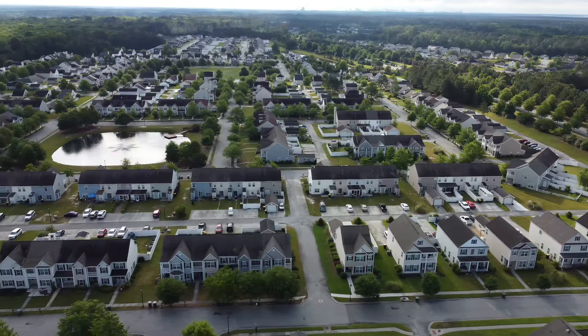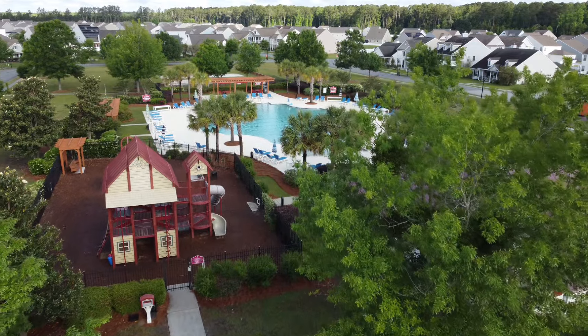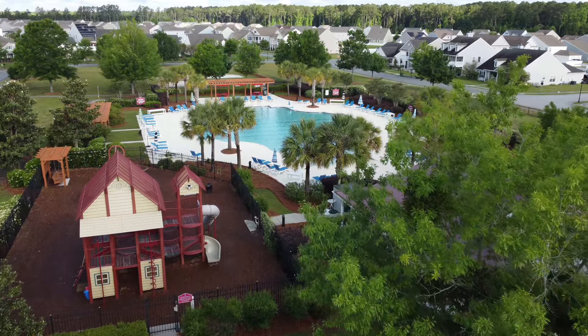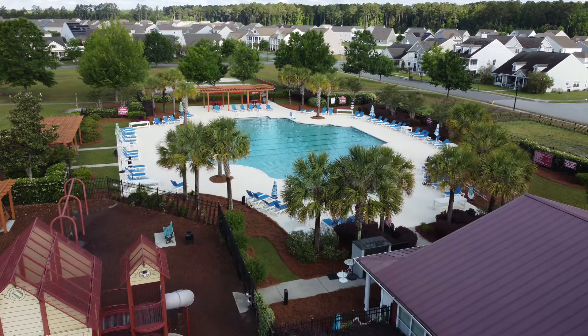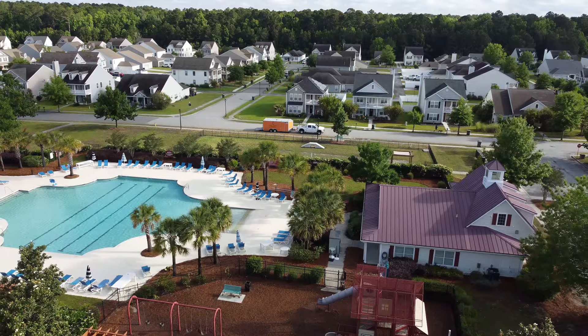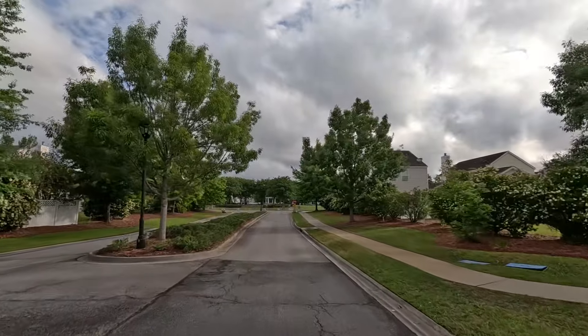One of the things that people like about this community is that it is very walkable. You can walk with your dog, with your kids — it doesn't matter. They have streetlights on the sidewalks. You also have beautiful amenities like the clubhouse, a fitness facility, the playground, the pool, the volleyball courts and things like that.